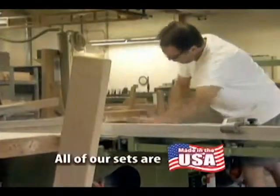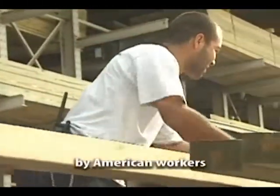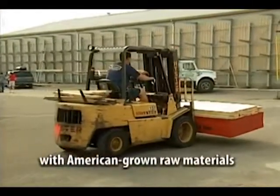All of our products are manufactured here in the U.S. by skilled American craftsmen using American-grown raw material.